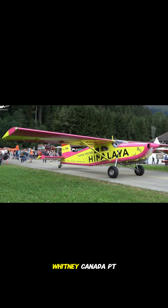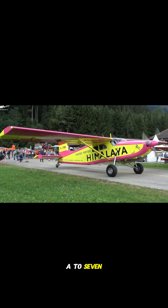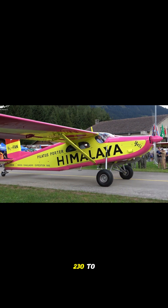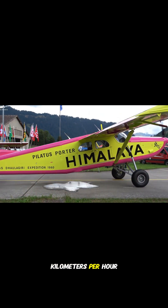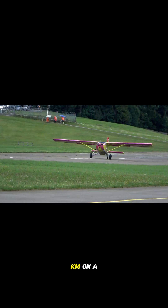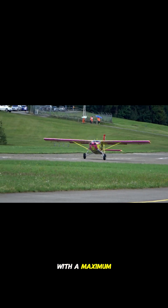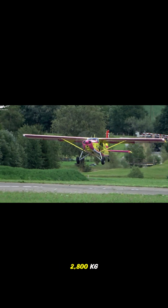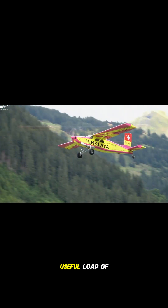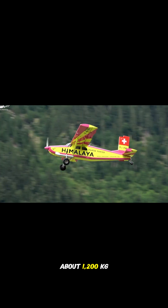It's powered by a Pratt & Whitney Canada PT-6A-T7 turboprop engine that produces 550 horsepower. The aircraft can cruise at around 230 kilometers per hour and fly as far as 1,500 kilometers on a full tank. With a maximum takeoff weight of 2,800 kilograms, the PC-6 can carry a useful load of about 1,200 kilograms.